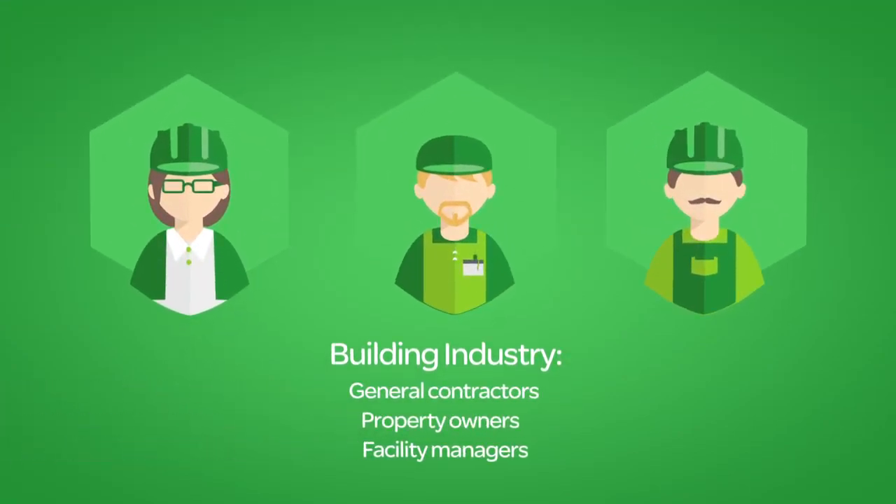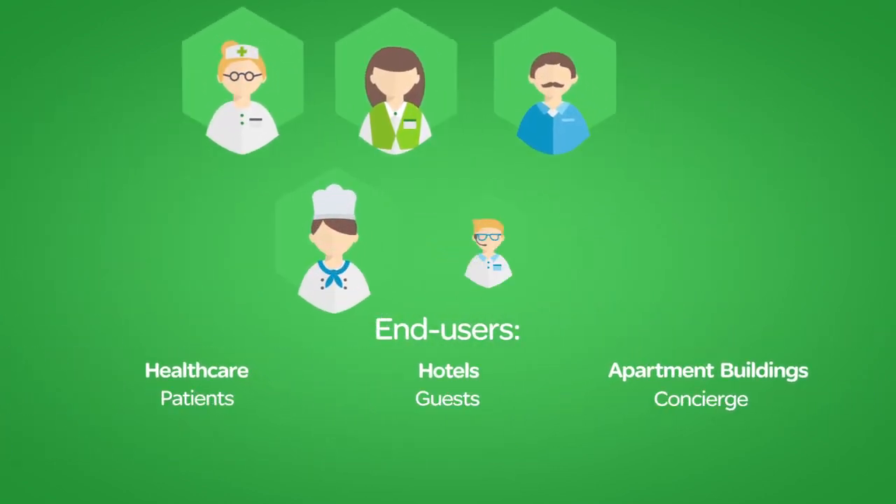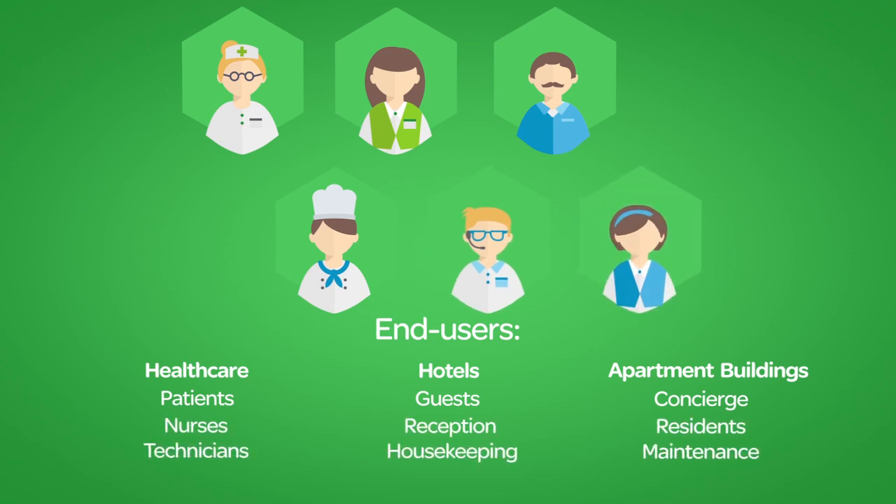AdaptiApps lets you design convenient personalized apps specifically for the user's individual roles. It gives them room comfort control and access to information and services when and where they need it.